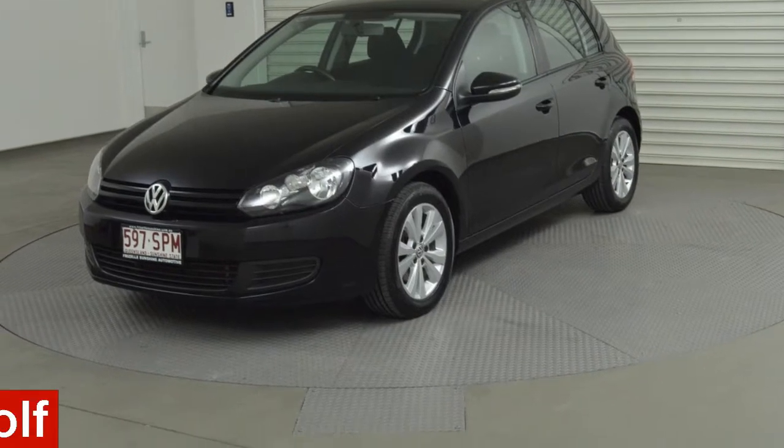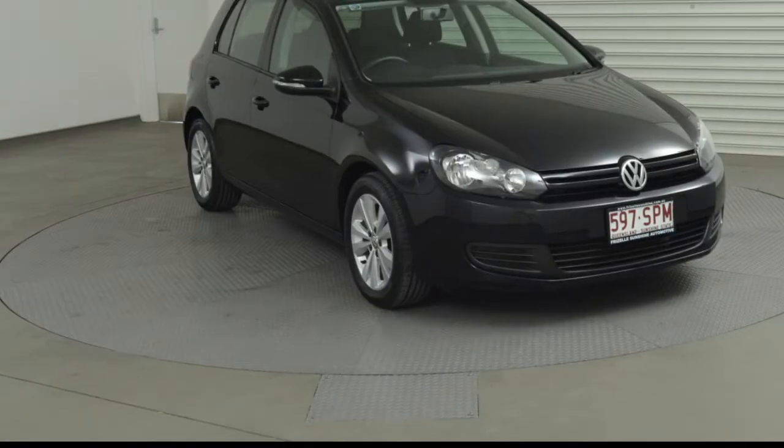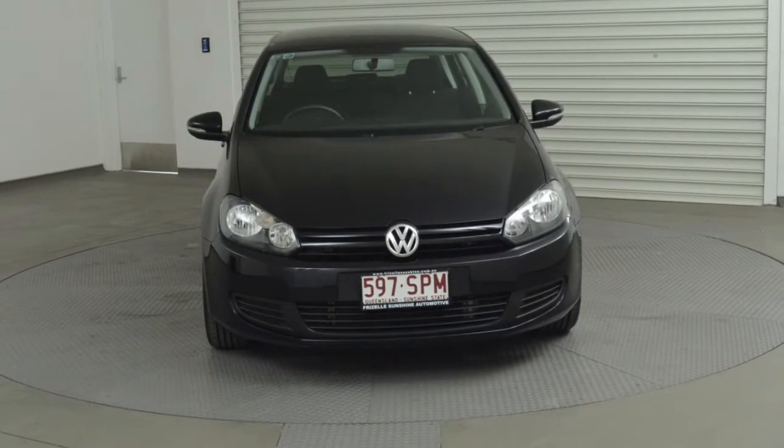In the market for a 2012 Volkswagen Golf? This Golf has an efficient 1.4 litre engine and a smooth shifting automatic transmission.